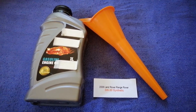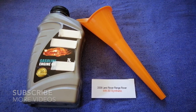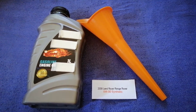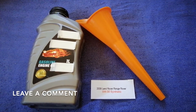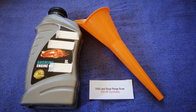Hey guys, welcome back. Today we are going to talk about the oil type for the 2008 Land Rover Range Rover. If you are looking for what oil to buy for your car, I have already looked it up — just check the video description and I will try to leave the info there as well.